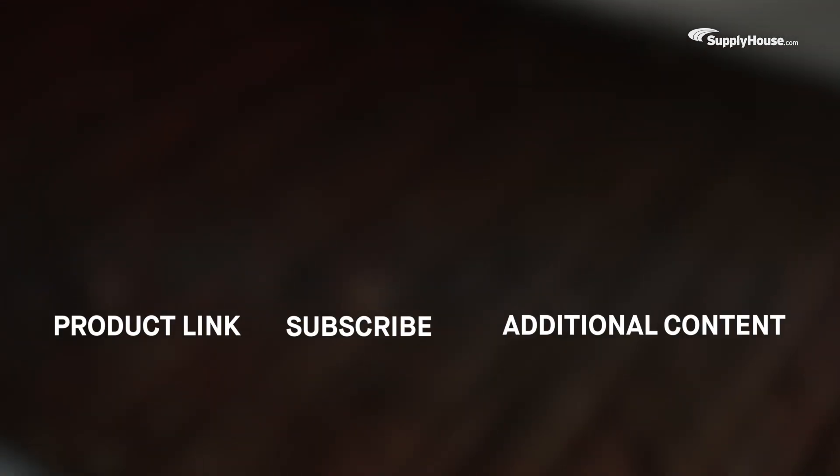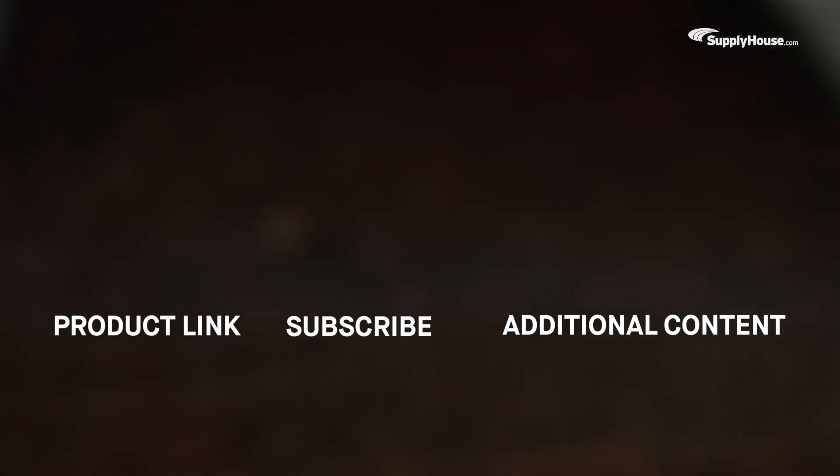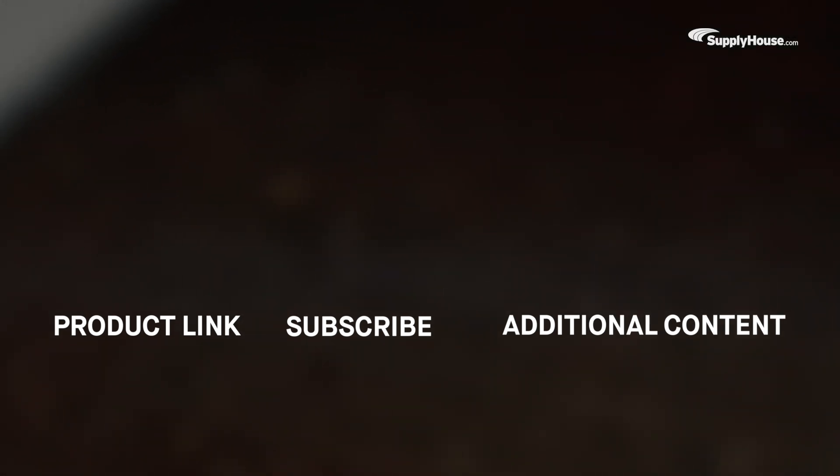Check out SupplyHouse.com for a full selection of filters and replacements to fit any home environment. And make sure to subscribe to our YouTube channel for more product tips, tutorials, and trade-related content.